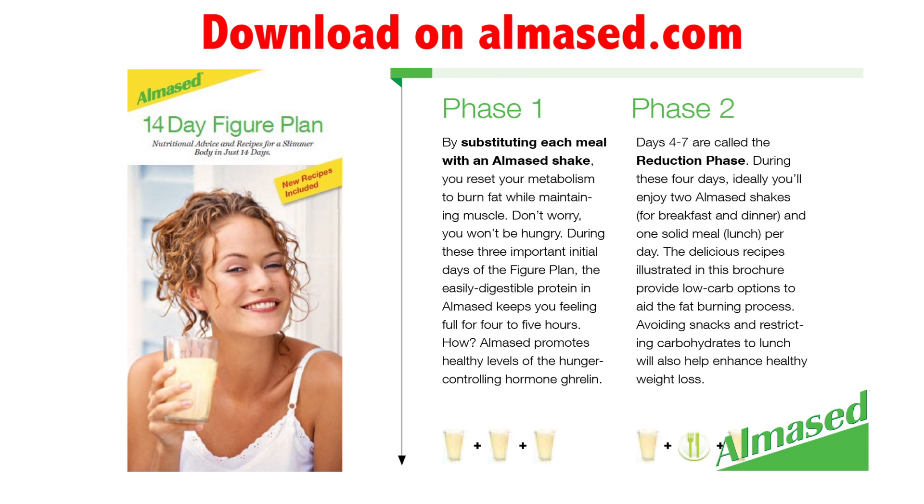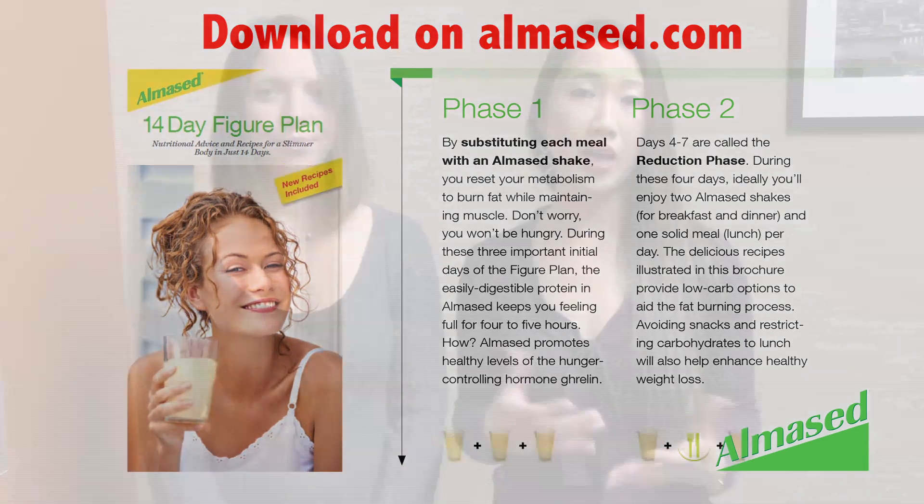During phase two, you can continue to drink the vegetable broth in unlimited amounts. This time you can actually eat the vegetables that you strain out from the vegetable broth. Silke will explain later in this video on how you can make vegetable broth.